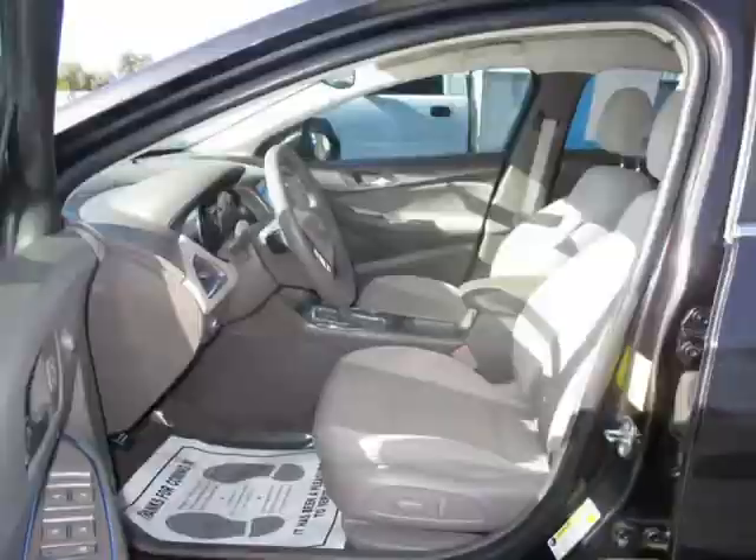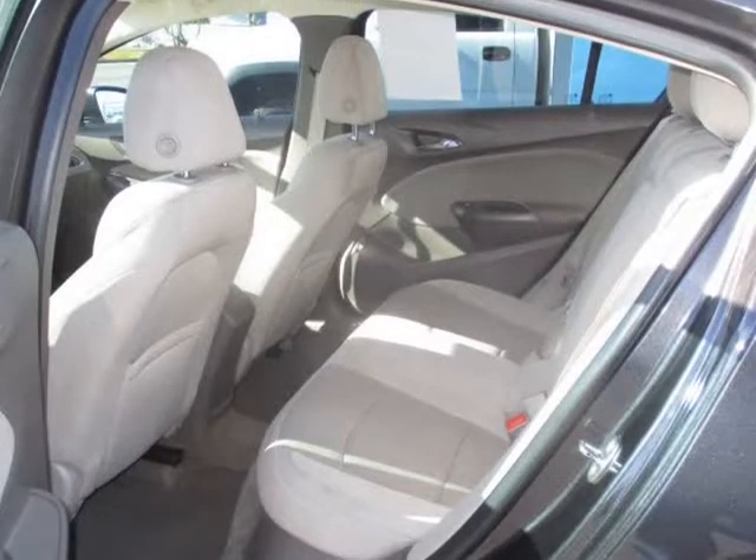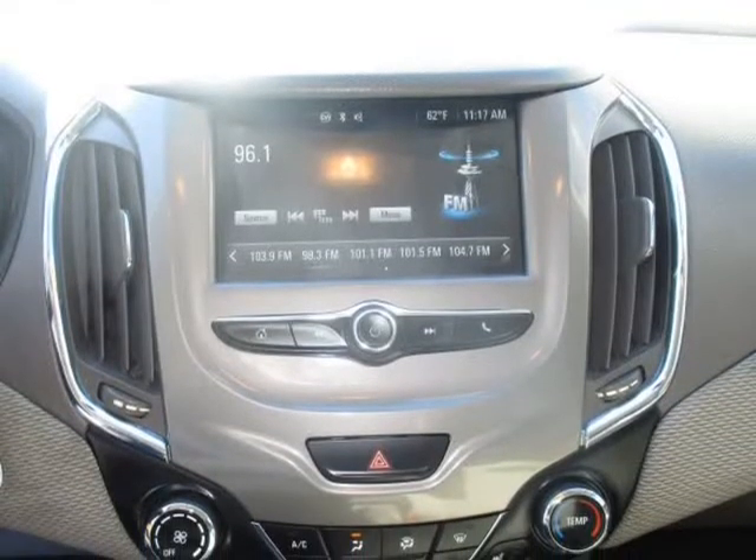5 Airbags, Sirius XM Satellite, Alloy Wheels, AM-FM Stereo, Backup Camera, ABS, 4-Wheel, Air Conditioning, Alarm System and more.